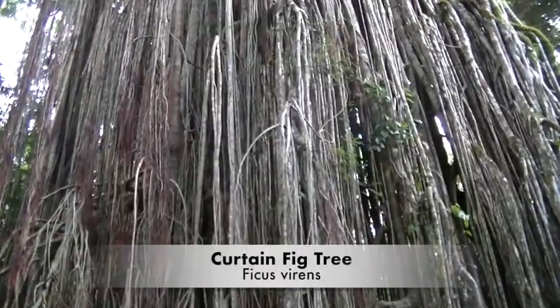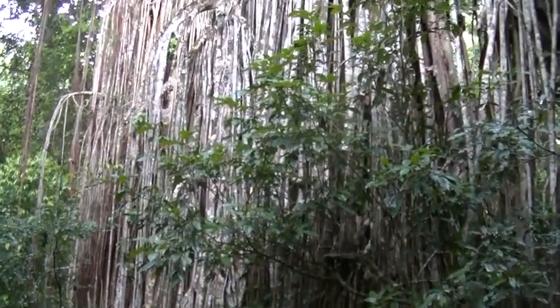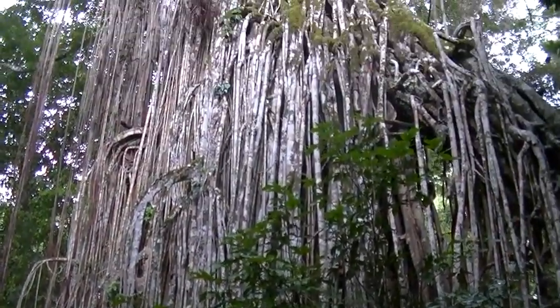Hi folks, this is the Curtain Tree Fig, Ficus Byrons. This is the most famous tree in the Mabby Forest. The Mabby Forest is a unique forest type found only on the Atherton Tablelands.